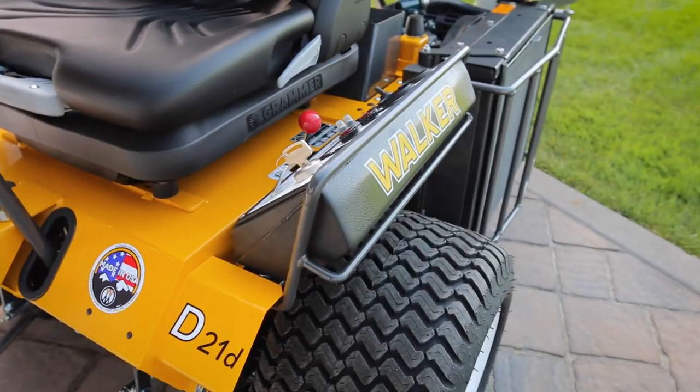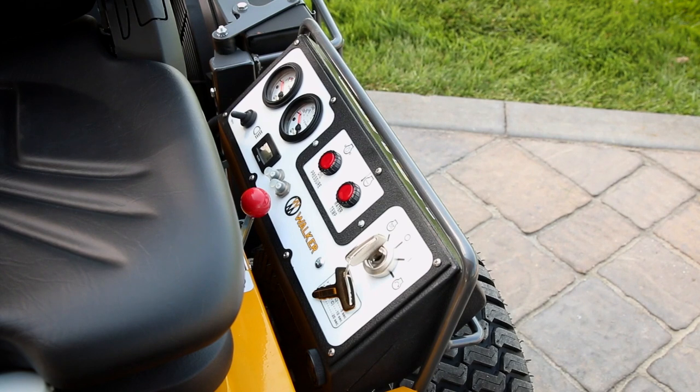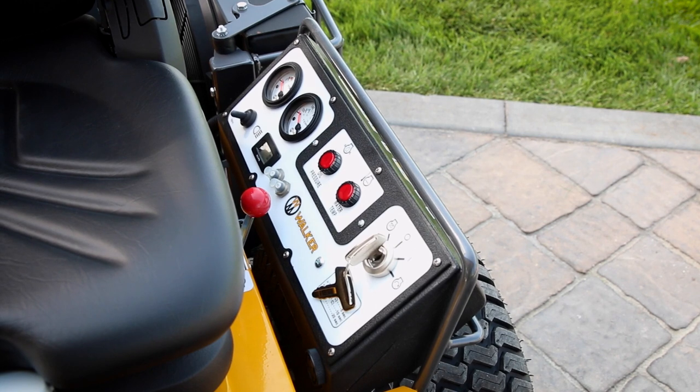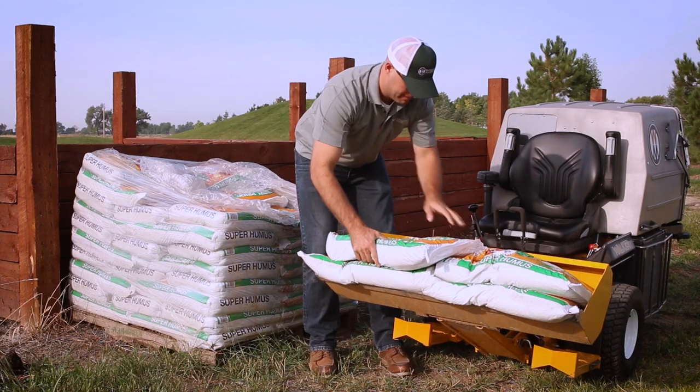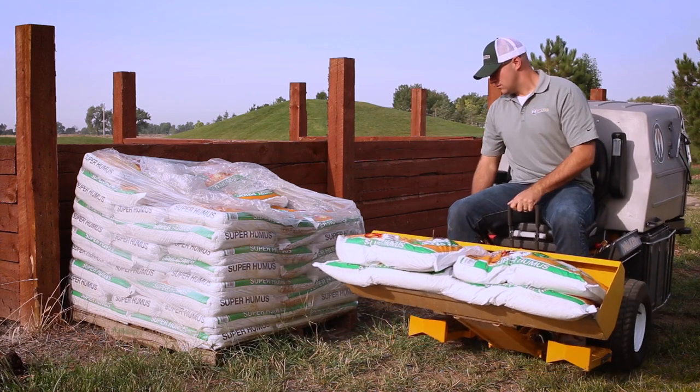The instrument panel features warning lights and horn for oil pressure and engine water temperature, ignition switch, voltmeter, hour meter, and an optional light switch. Not only will the D21D handle any property maintenance challenge you face, but it'll do so without breaking a sweat.